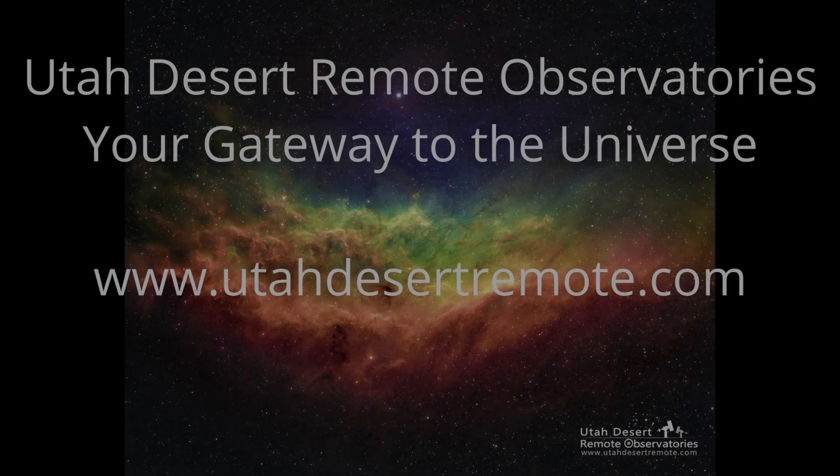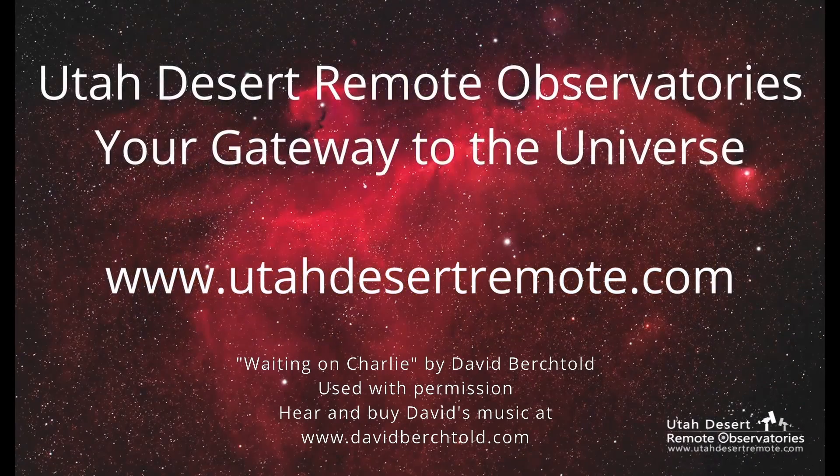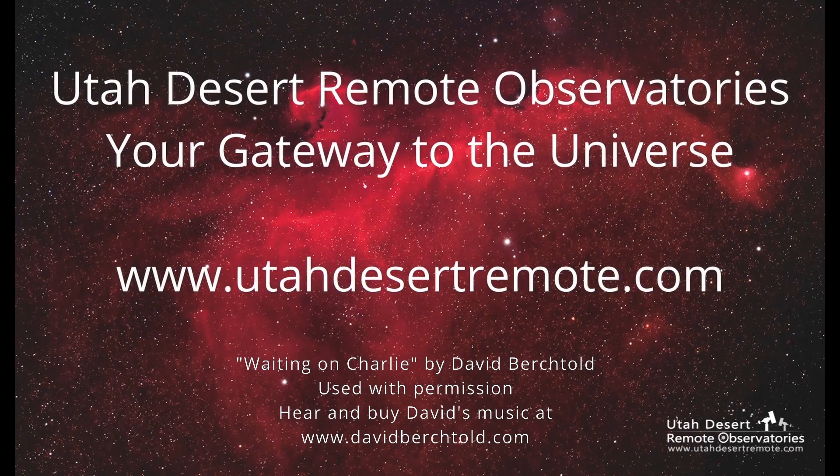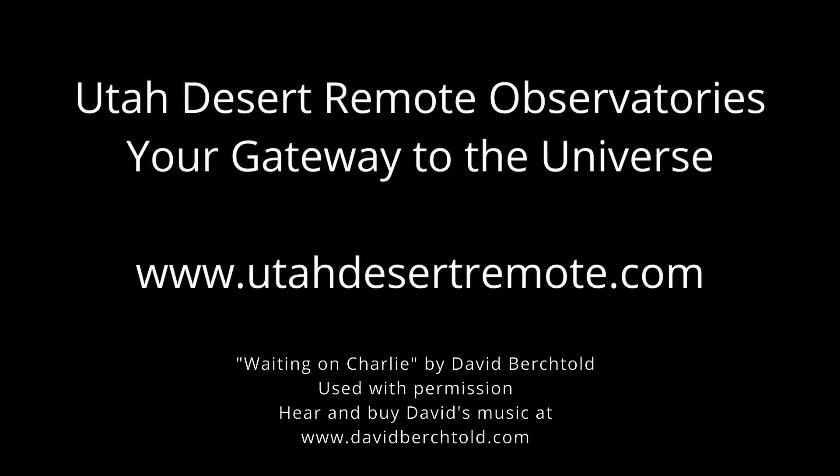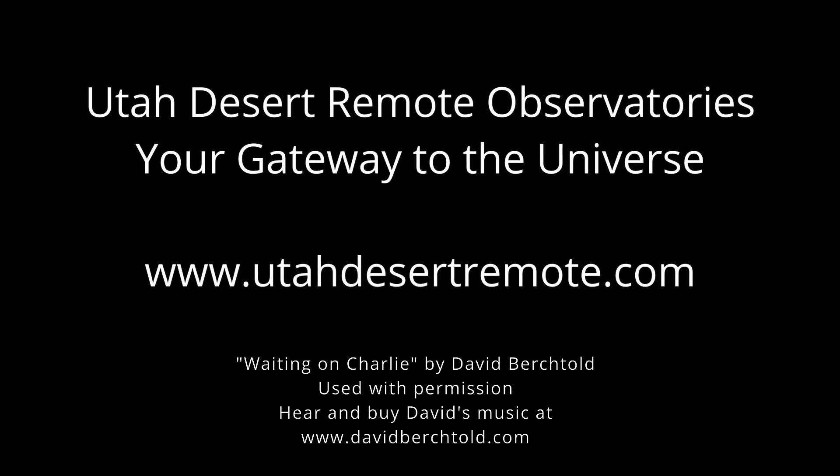I hope you have a great day today and an even better night tonight under a clear, dark sky. Thanks. I'll see you next time.